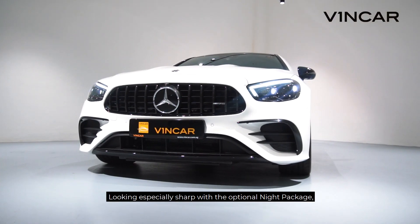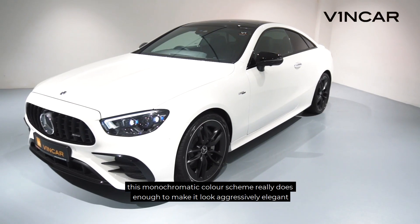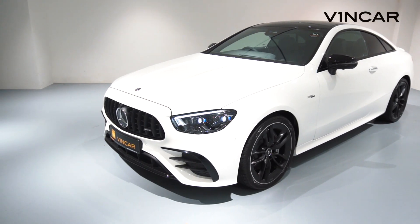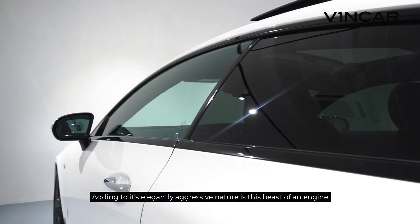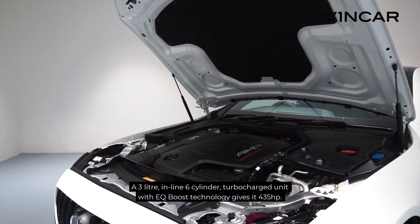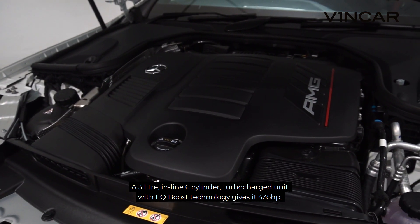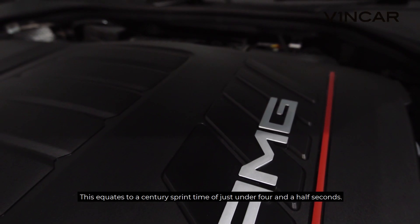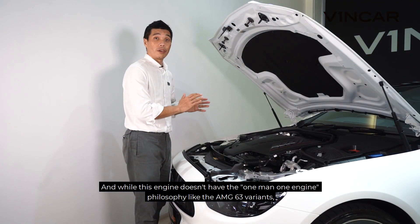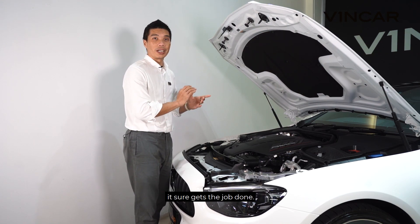Looking especially sharp with the optional night package, this monochromatic colour scheme really does enough to make it look aggressively elegant or elegantly aggressive. Adding to its elegantly aggressive nature is this beast of an engine — a three-litre inline six-cylinder turbocharged unit with EQ Boost technology to give it 435 horsepower. This equates to a century sprint time of just under four and a half seconds. And while this engine doesn't have the one-man-one-engine philosophy like the AMG 63 variants, it sure gets the job done.